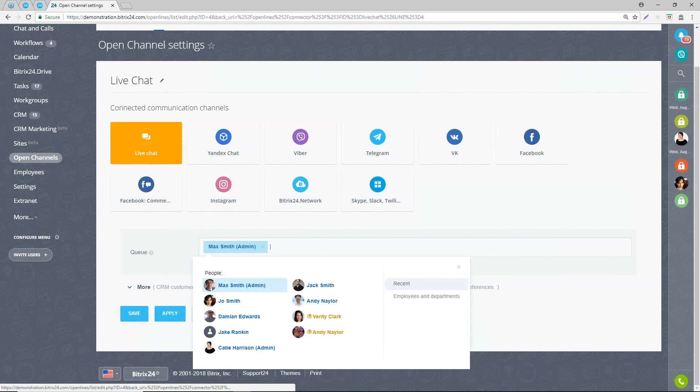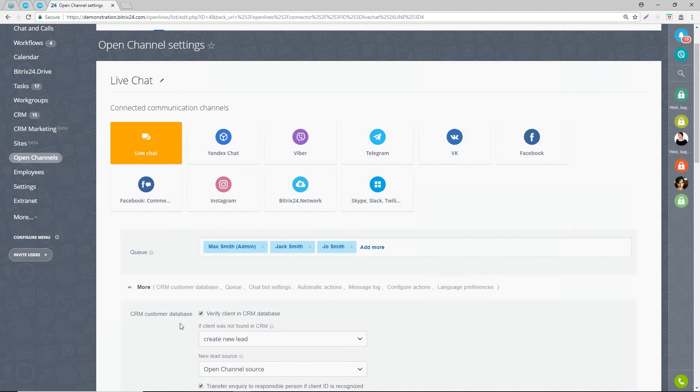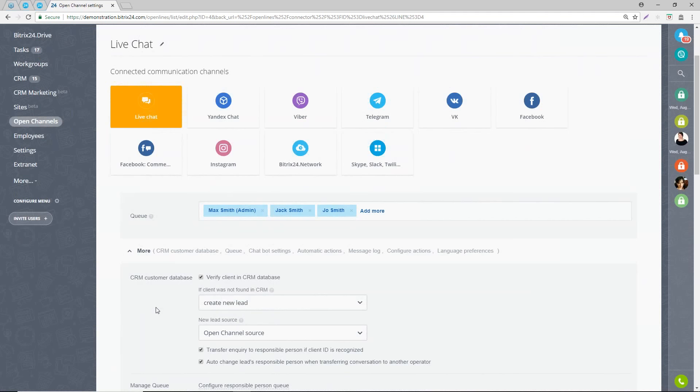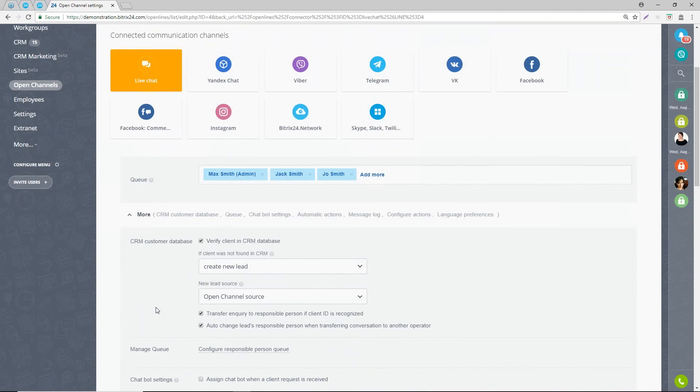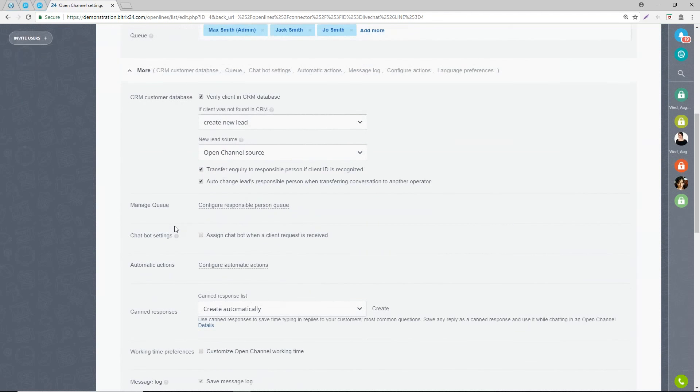If somebody posts a message from live chat on your website, it will come through into Bitrix via the open channel chat widget. The point of having a queue is that if Max Smith is not available, any one of the people in the queue can respond to that message. The key with live chat is to be responding within seconds, not minutes. Based on the person who submitted details via live chat, we can check if they exist in the CRM and create a new lead if we want to.